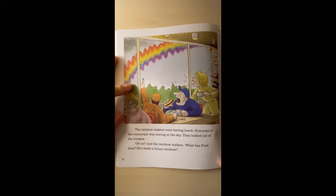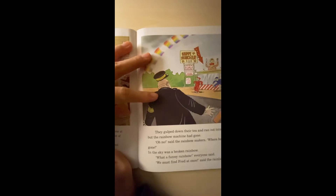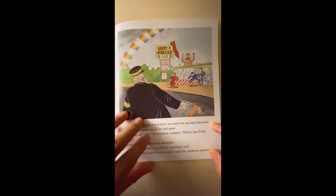The rainbow makers were having lunch. Everyone at the restaurant was staring at the sky. They looked out of the window. 'Oh no,' said the rainbow makers. 'What a funny rainbow,' everyone said. 'We must find Fred at once,' said the rainbow makers.